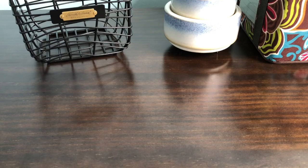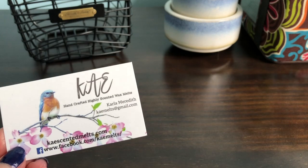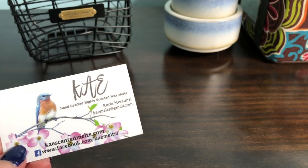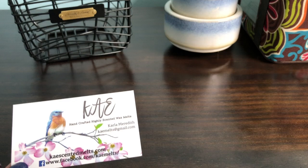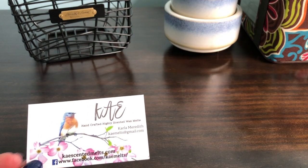Hey guys, welcome back to my channel. So today I have a Kay's Scented Melts haul. I have not ordered from her in quite a while and I was wanting to make some blends from other vendors that I can't get a hold of. I thought I'd just try and see how it turned out. It's kind of fun to mess around with the different scents.